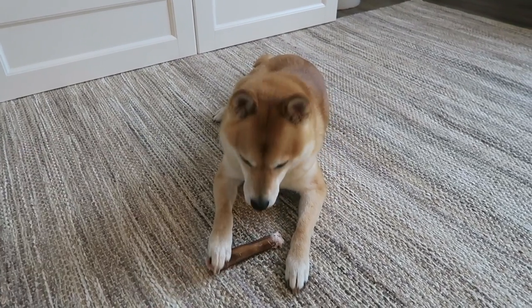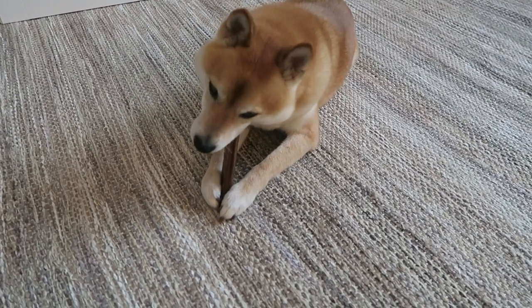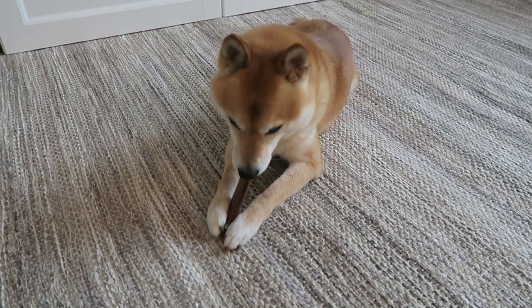Bye guys! You gonna say goodbye? Nope — Doyle's too busy eating his treat. Alright, I'll see you guys later!